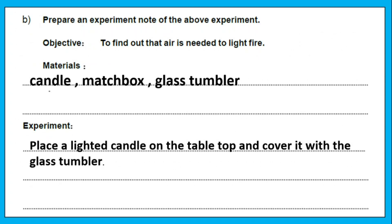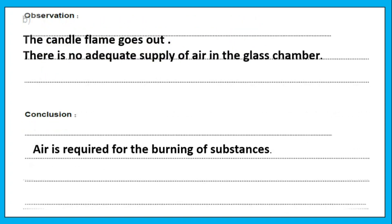Prepare a write-up of the above experiment. Objective: to find out that air is needed to light fire. Materials: candle, matchbox, glass tumbler. Procedure: place a lighted candle on the table top and cover it with a glass tumbler. Observation: the candle flame goes out. There is no adequate supply of air in the glass chamber. Conclusion: air is required for the burning of substances.